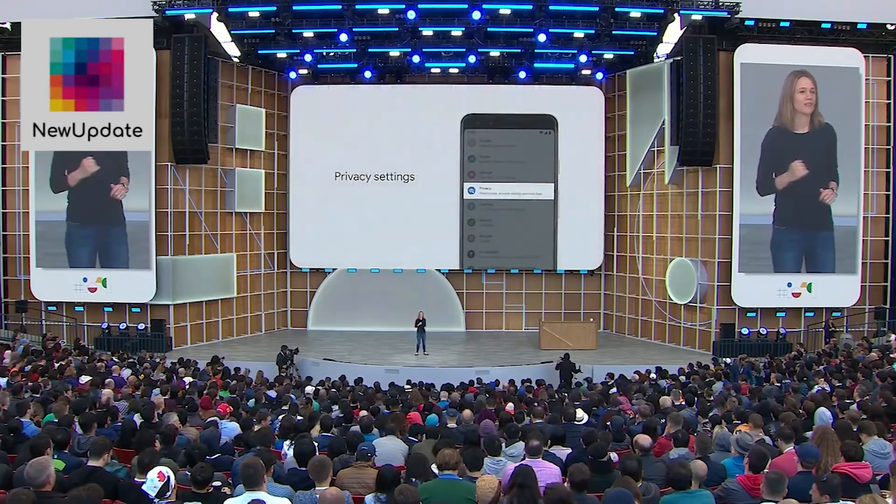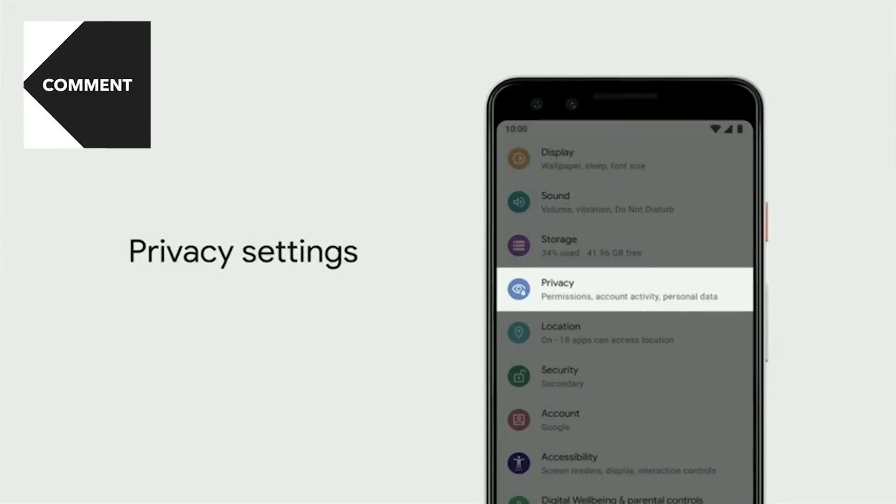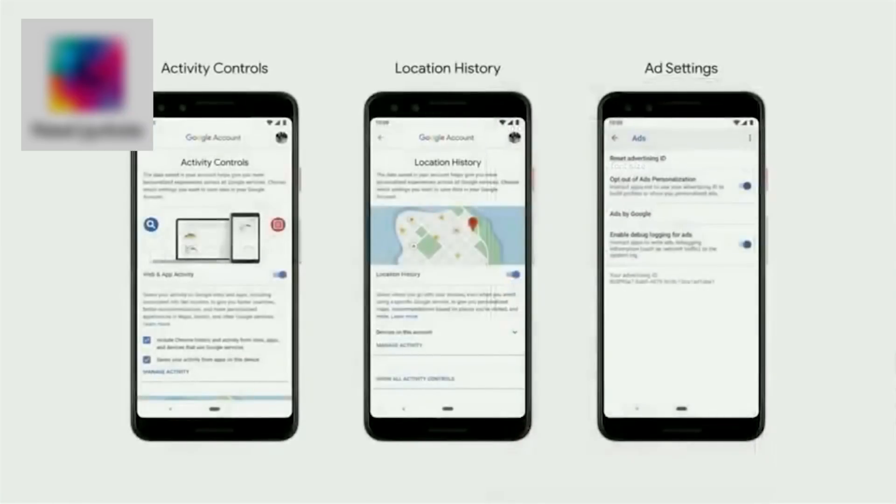You should always be in control of what you share and who you share it with. In Q, we've brought privacy to the top level in Settings, and there you'll find a number of important controls all in one place: activity data, location history, ad settings — and you decide what's on or off.